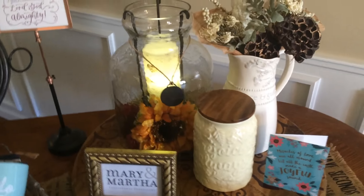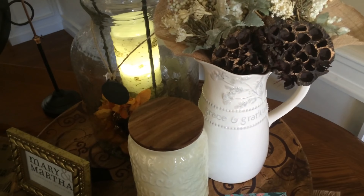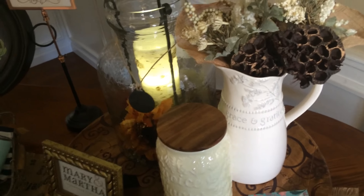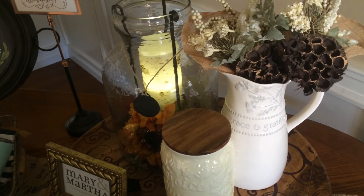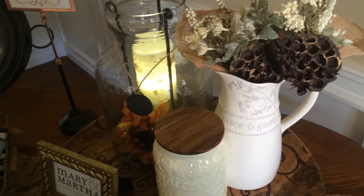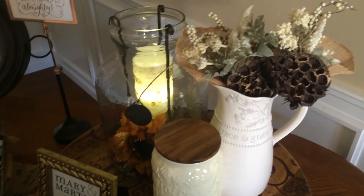We also have a sweet canister set, and over here is a piece of our Grace and Gratitude collection — our Queen Anne's Lace Pitcher. This has been our number one selling piece with Mary and Martha for several years because of its simplicity and its utility. You can decorate it with flowers or actually use it to serve a beverage.